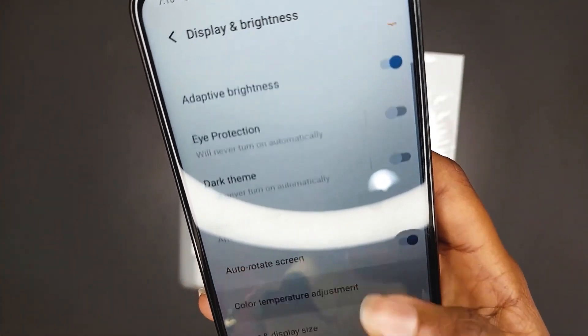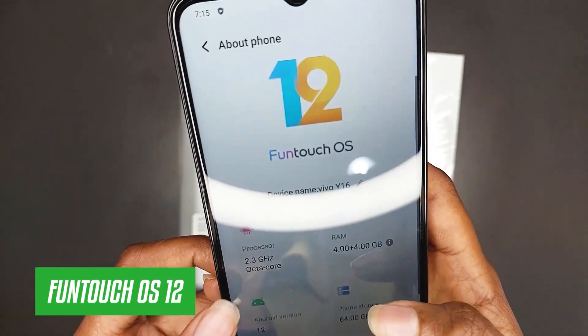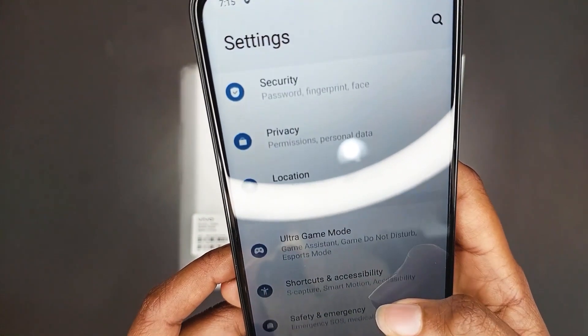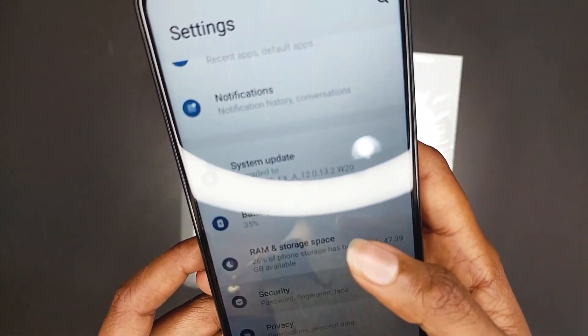It has a single front camera setup for selfies featuring a 5-megapixel sensor with an f/2.2 aperture. The Vivo Y16 runs FunTouch OS 12 and is based on Android 12. So if you're looking for a budget phone, the Vivo Y16 is the best phone for you.